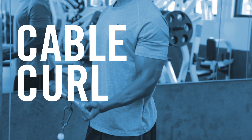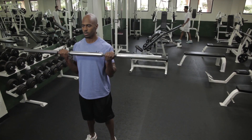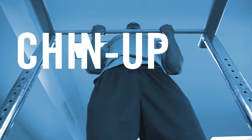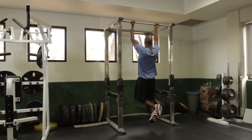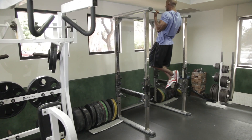We looked at the cable curl and barbell curl. The barbell curl is the additional staple in terms of biceps training. We looked at chin-ups, which is a good kind of multi-joint exercise that allows you to train the biceps along with the lats, to see what impact that kind of compound movement has on bicep muscle activity.